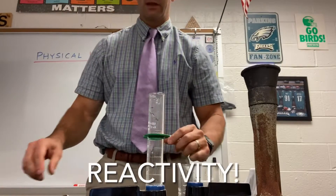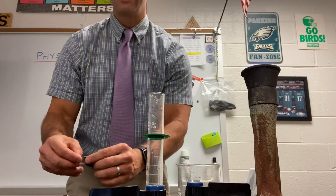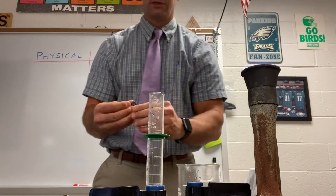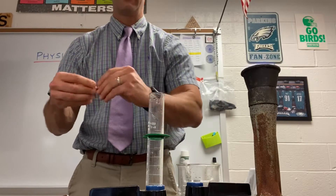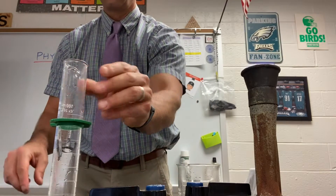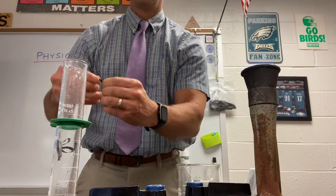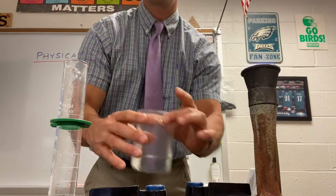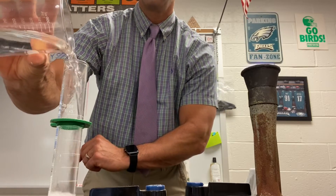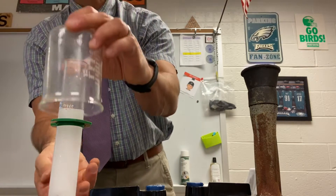Now something else that's really neat is the other chemical property I like to show: reactivity. I'm going to take a piece of magnesium, place it in a graduated cylinder, and carefully add some 20% hydrochloric acid.